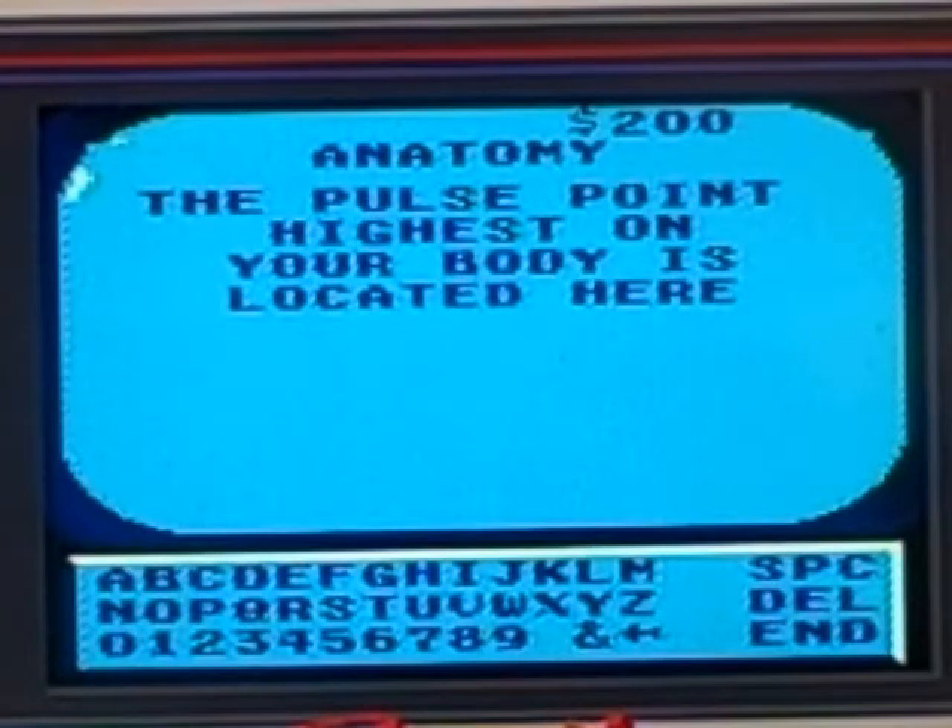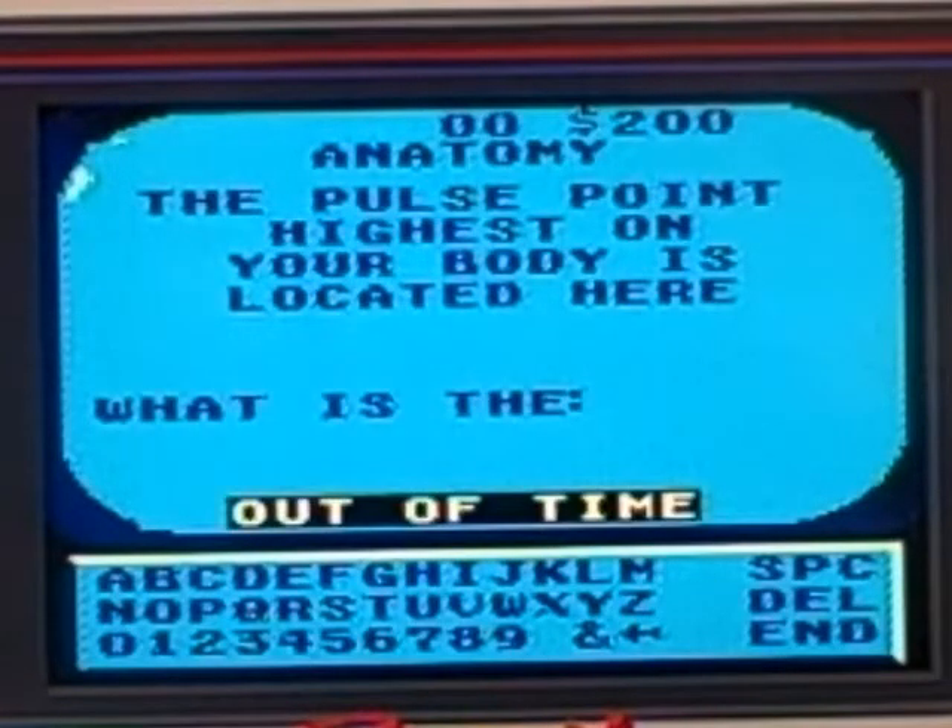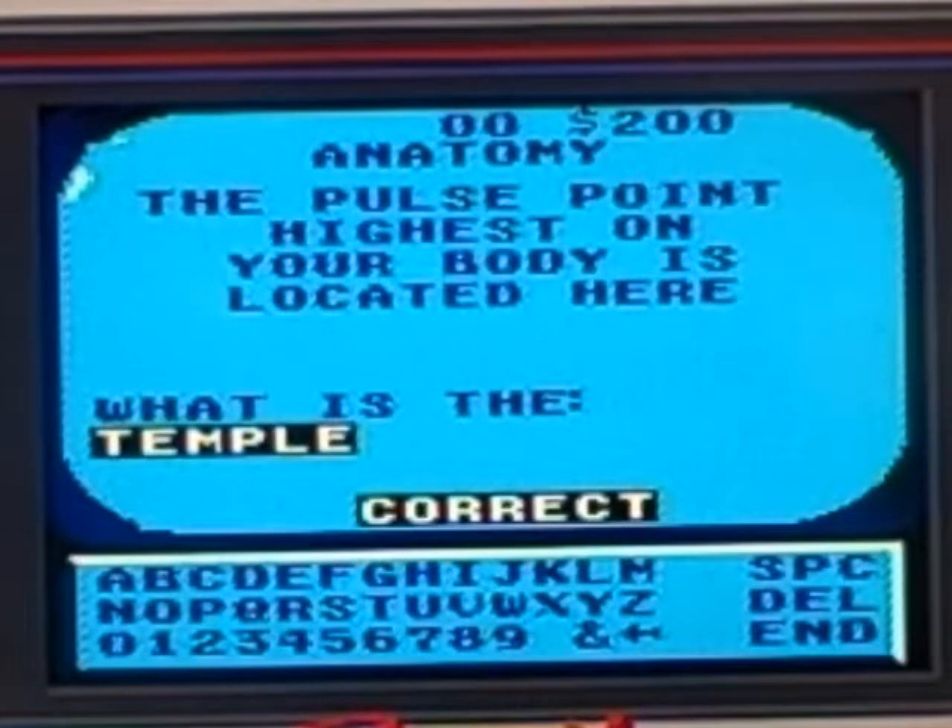The pulse point highest on your body is located here. I think I know — I think it's the neck. The answer is the temple, so I was wrong. Anatomy for 300.